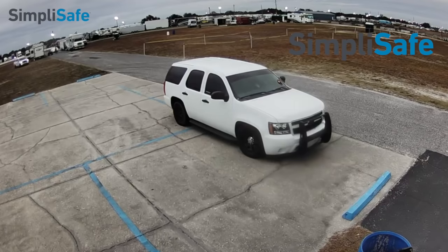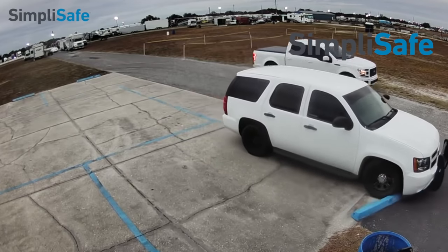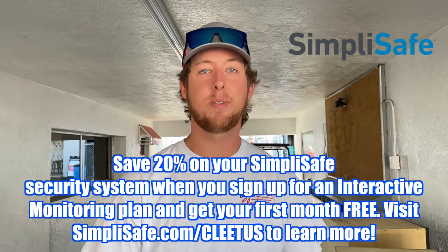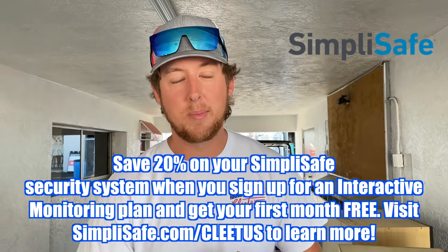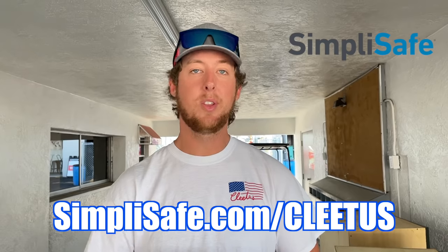SimpliSafe offers a lot of great products, but what's even better is their service - 24 hours a day, seven days a week interactive monitoring that takes security to the next level. If your alarm goes off and you're signed up for interactive monitoring, SimpliSafe can hop on your security system at your house, see what's going on, and alert the police if a robber is in your house. Right now they're offering 20% off your first system and if you sign up for interactive monitoring you get your first month free.